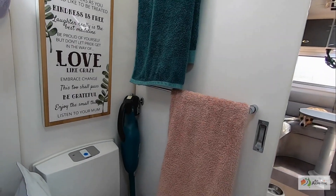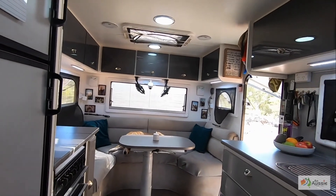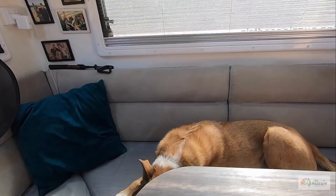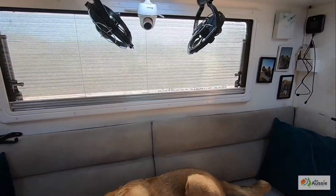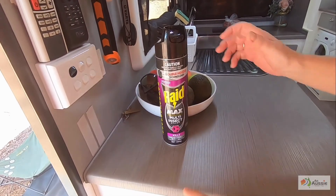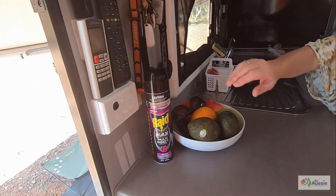I love my Makita vacuum — wouldn't be without it. Because of this little fur baby, I use it maybe two or three times a day just for the hair. And this is another thing I'm never without — it's the best fly swatter we've found. It's like instant death to flies, which is really good.